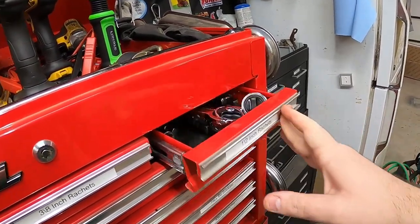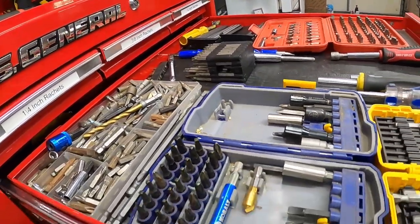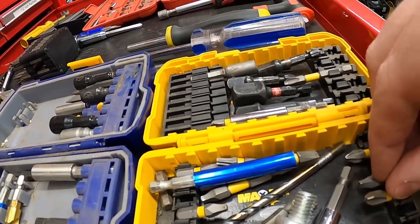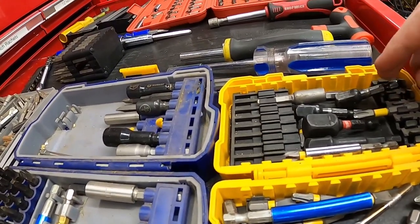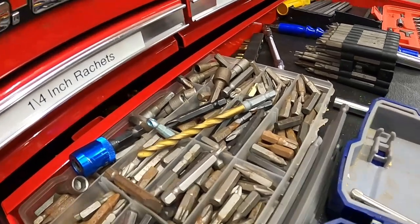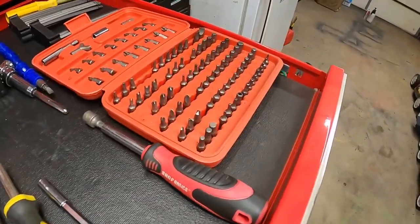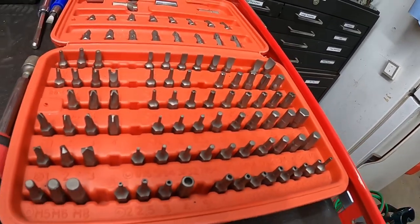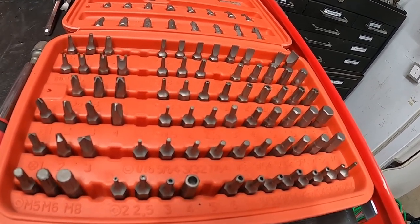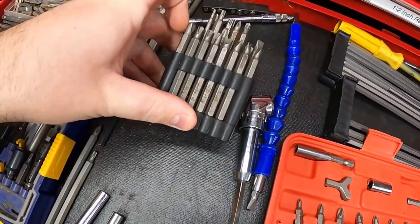The next drawer down is all my screwdriver bits. I mostly use DeWalt because I like their impact-rated bits. I've also got a Cobalt set, some miscellaneous bits collected over the years, and a Nico brand set from Amazon — kind of like the Harbor Freight master screwdriver kit but with better reviews. In the back I have some six-inch and four-inch long bits.